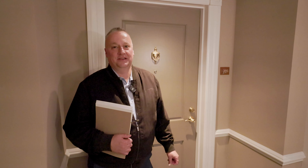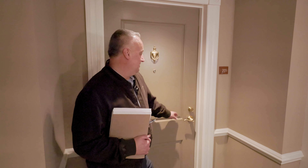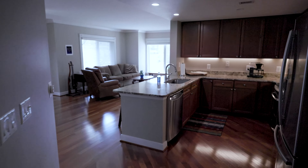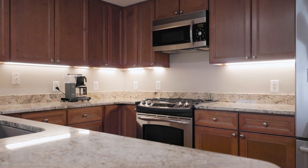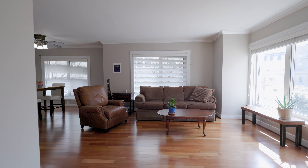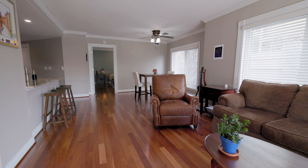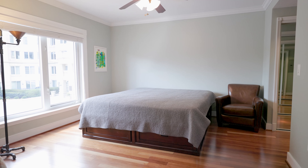Excited to show you our latest listing here in the Residence at Park Place, right off West Gate Circle. It's a two-bedroom, two-bath luxury condo. The main feature of this unit is it being an end unit, which comes with tons of natural lighting and three large double windows in the main living area.